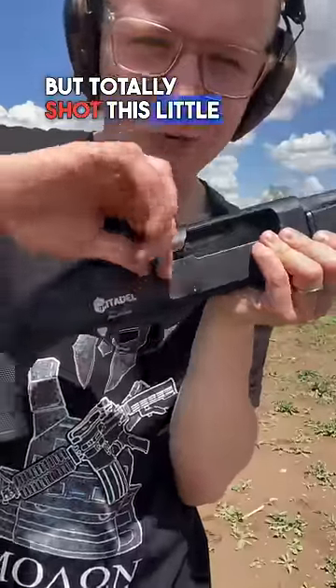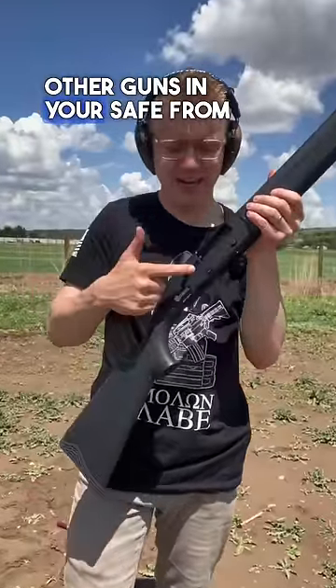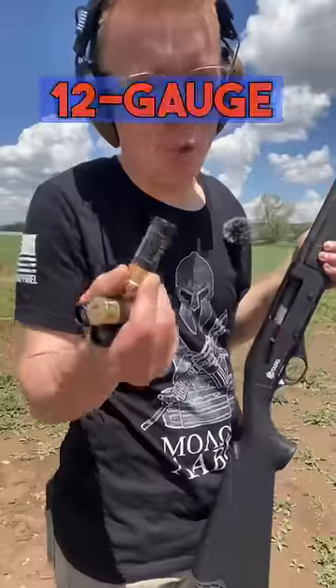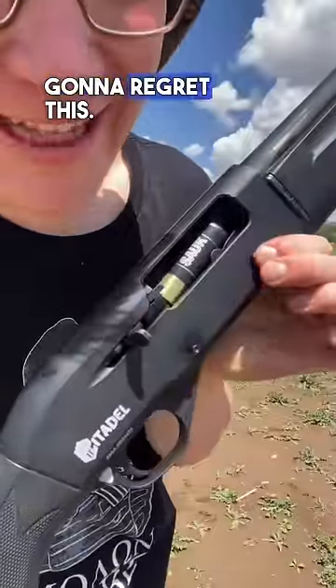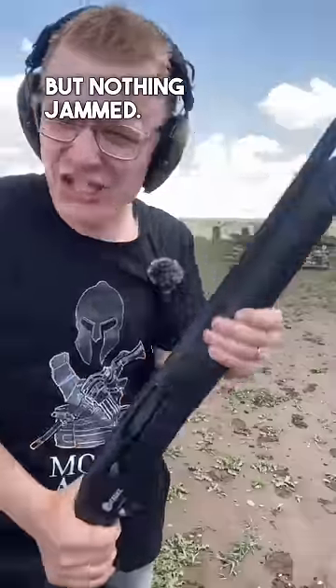It cycled every round, but totally shot this little rubber hand piece off, which I think is mostly just to keep the other guns in your safe from getting dinged. But can it handle 12-gauge slugs rapid fire? My shoulder's gonna regret this. That barrel is so hot, but nothing jammed.